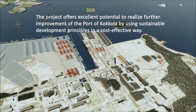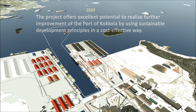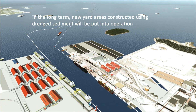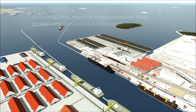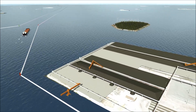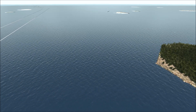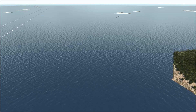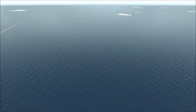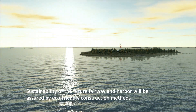The project offers excellent potential to realize further improvement of the port of Kokkola by using sustainable development principles in a cost-effective way. In the long term, new yard areas constructed using dredged sediment will be put into operation. The sustainability of the future fairway and harbour will be assured by eco-friendly construction.